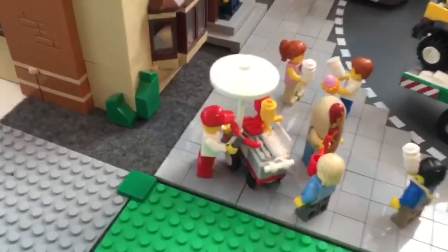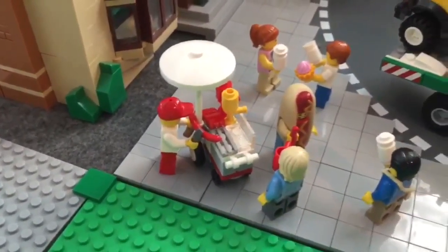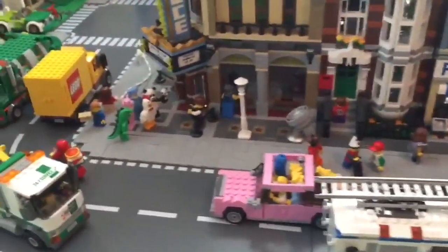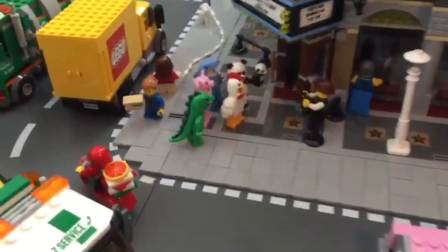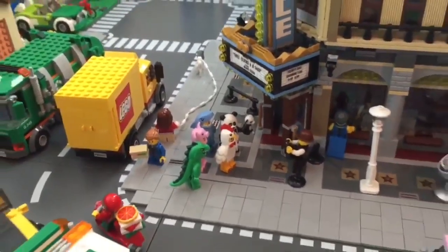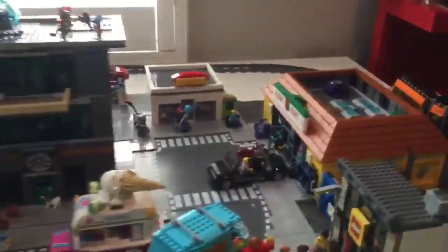We have the hot dog stand right here with the hot dog guy standing there, just advertising. And we have all the animal suit people there taking a picture with the new lizard suit guy.